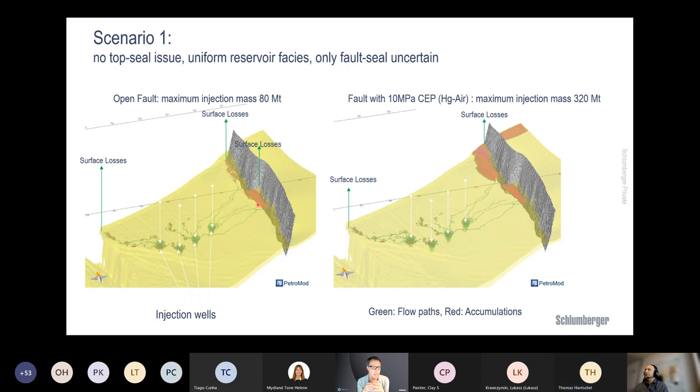Adding to the stress discussion: failure analysis can also assess seal integrity uncertainty — reactivation of existing fractures is an important issue. We can calculate paleo-fractures and their orientation, assessing the likelihood of them being present and at what orientation and density. We can then look at the present-day stress field and how likely it is that injection would reactivate those fractures.